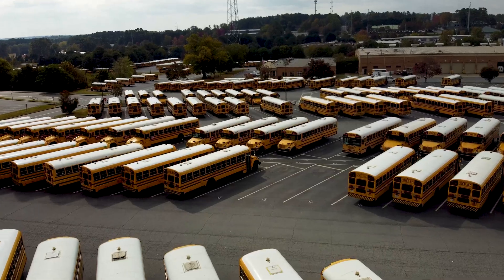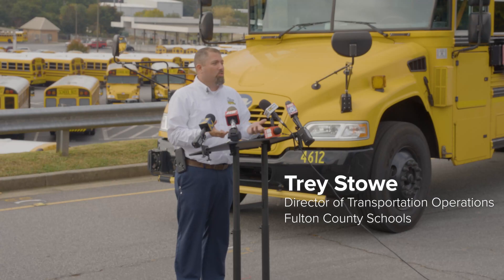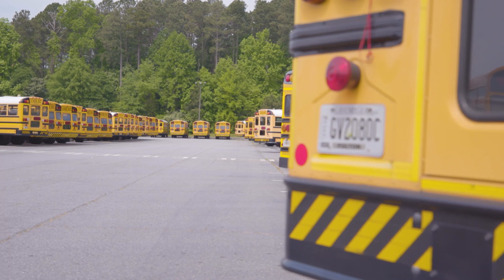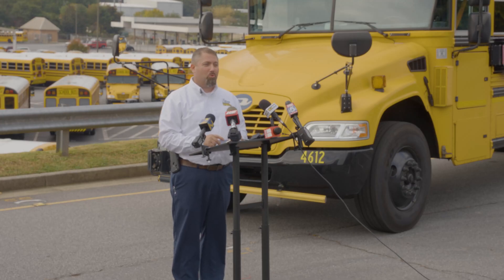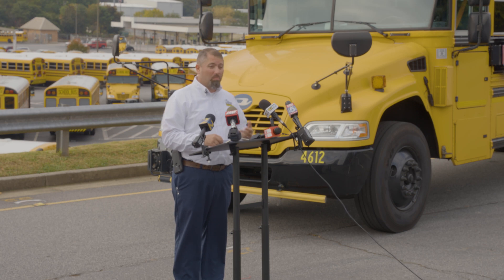My initial thought was, OK, so we'll be able to reduce fuel costs. But at the same time, I thought we could probably be able to get our students to school and back home a little quicker.